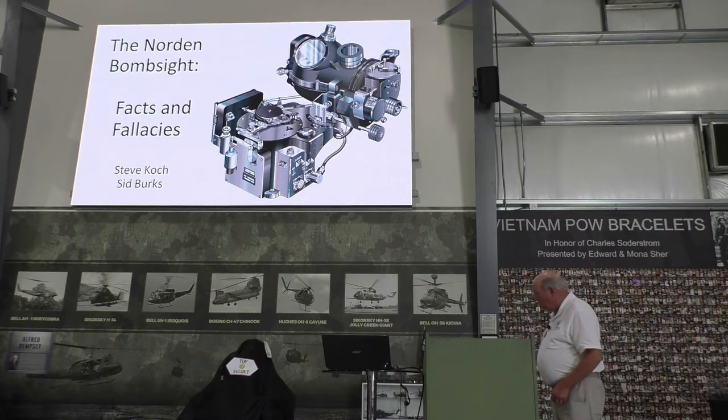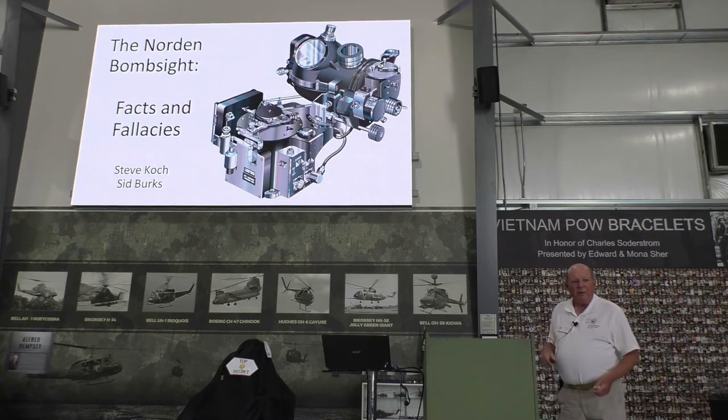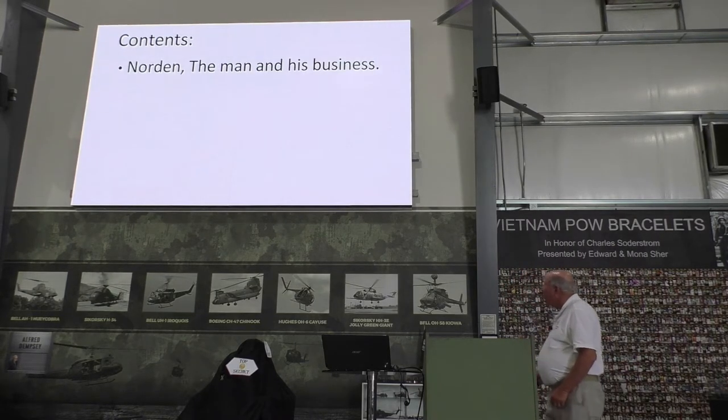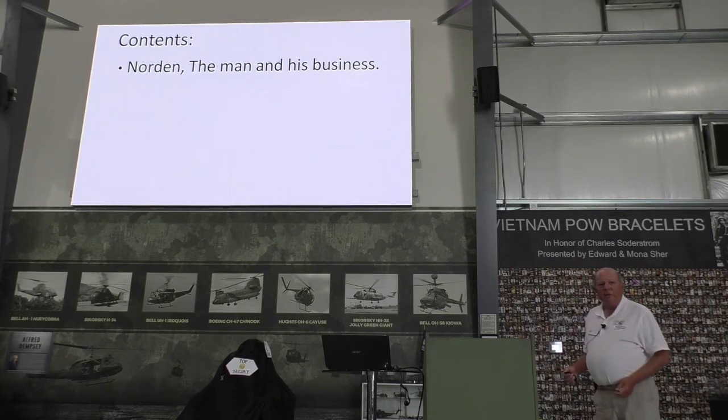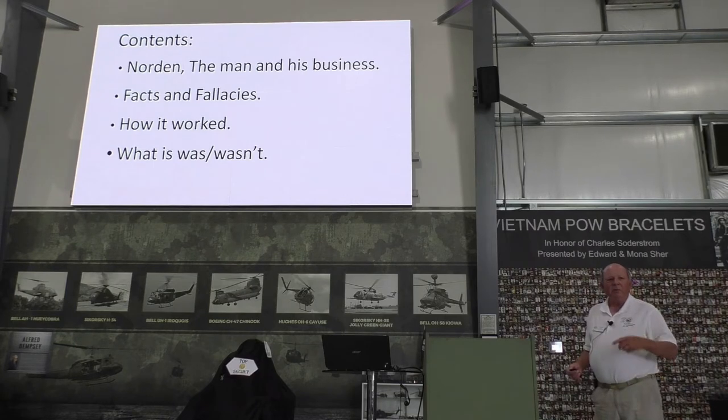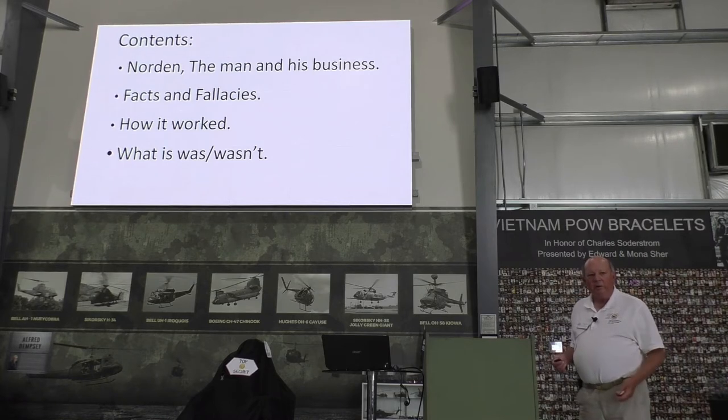Here's a Norden bombsight — sometimes referred to as the legendary Norden bombsight. It comes in two parts: the stabilizer stays in the airplane, and the head, sometimes called the football, comes out of the airplane. We'll talk more about that later. We're going to talk about Carl Norden, his intelligence and business, some of the facts and fallacies regarding the Norden bombsight, how it works, and what it was and wasn't — because there are a lot of misconceptions and myths that have grown over the years.